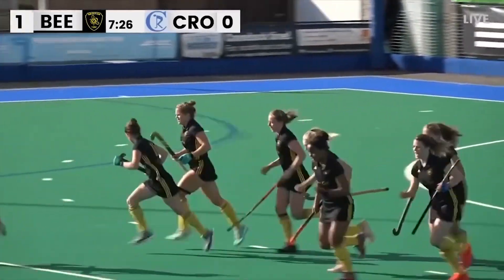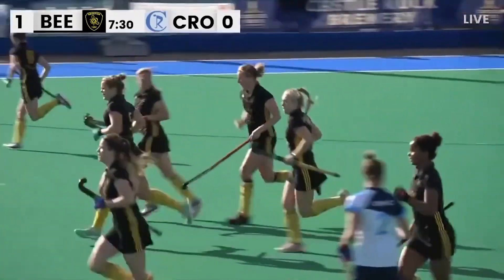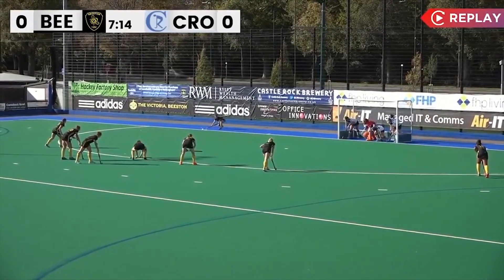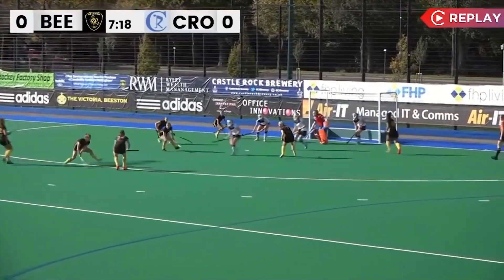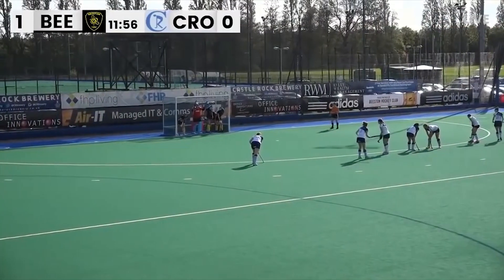Bees take the lead in the eighth minute. I think it was Bridget Kittle who got the final touch to knock it into the roof of the net. Bridget's on the left-hand side, number 15, and she just got in front of the penalty spot and got the final touch. Good corner!